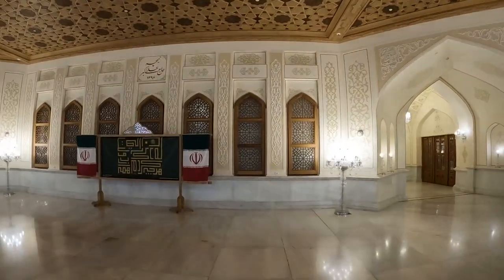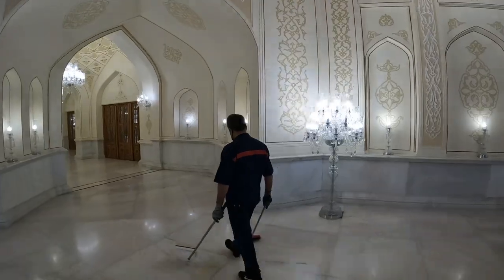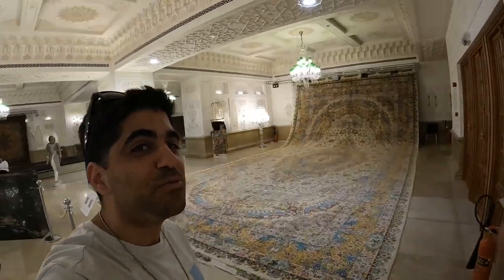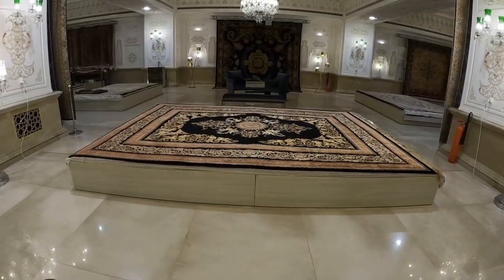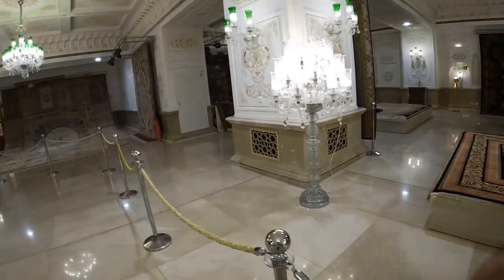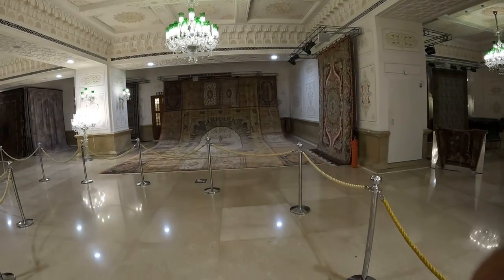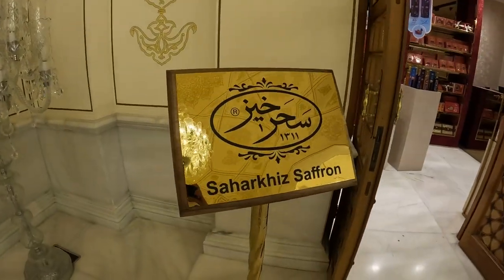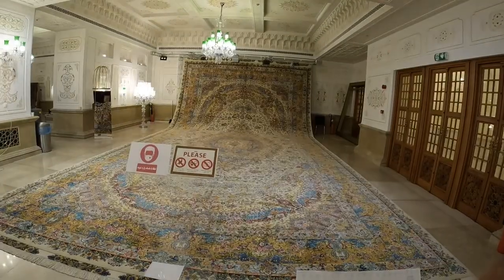I've found this area that is so different than any mall you can imagine. It's traditional and they have these beautiful rugs for sale. This is a handmade Persian rug and they tell me it took six people seven years to make it — seven years to make this beautiful rug. You can find Persian rugs, saffron, and traditional things from Iranian and Persian history and culture.